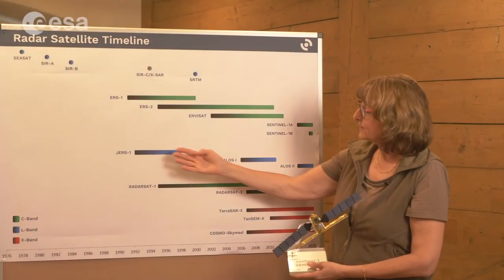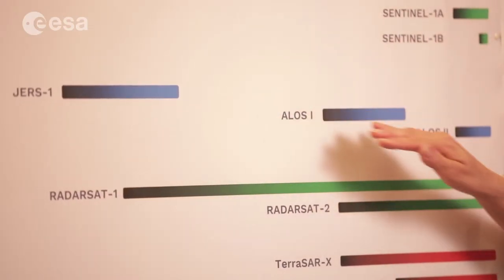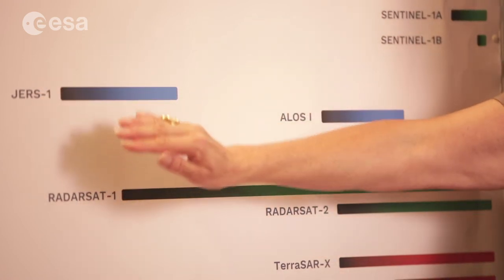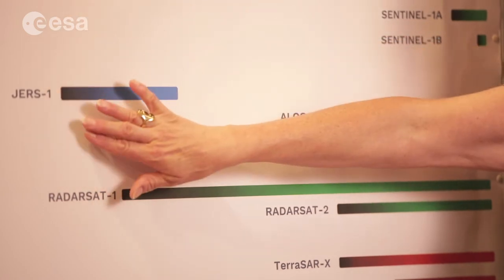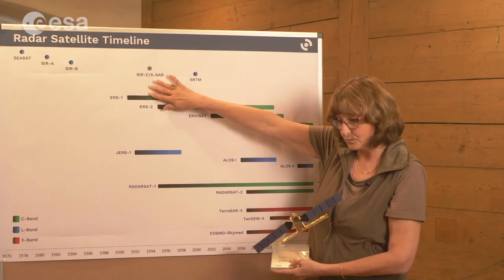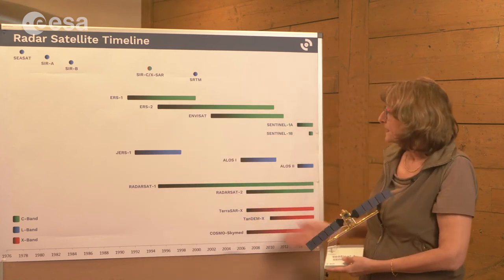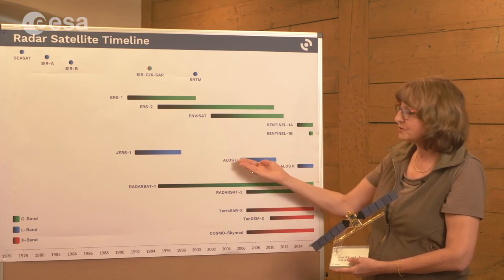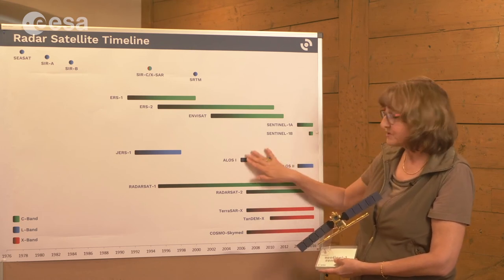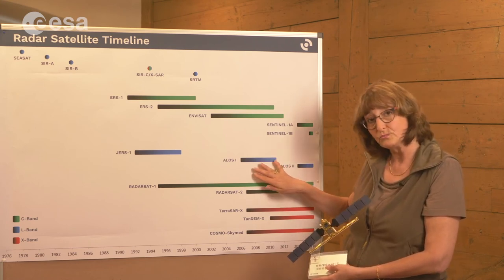Last but not least, you see some blue bars. These are the L-Band systems deployed by the Japanese Space Agency, starting with JERS-1 in the 90s — these data were free. So in the 90s we had some time where we had free data from ERS-1, ERS-2, JERS-2, and JERS-1 — C-Band and L-Band but no X-Band data. This L-Band time series is continued by JAXA, the Japanese Space Agency, through ALOS-1 and ALOS-2, but the data are now being sold — the system has been transformed to a commercial system.